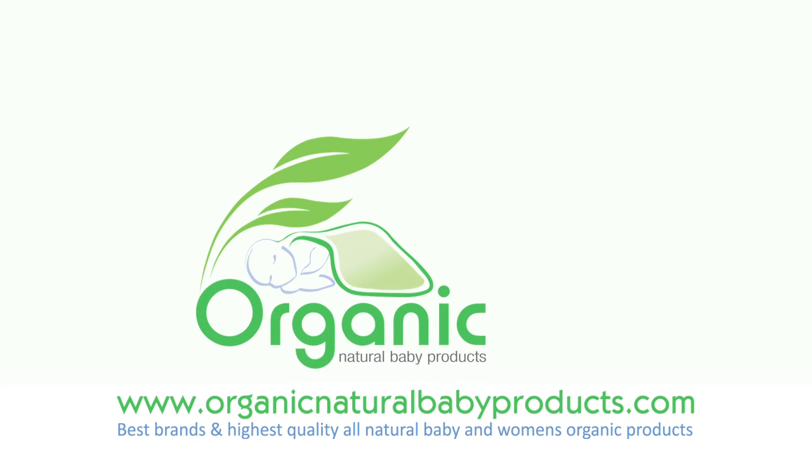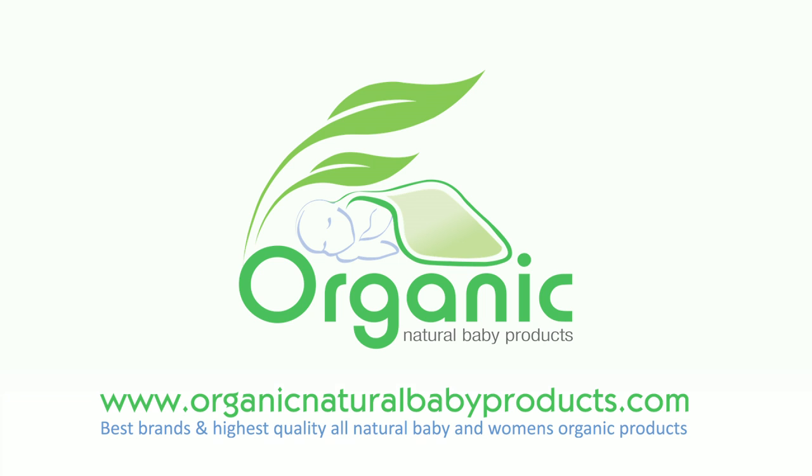Provide your baby with the best. Try Babo Botanicals Baby Shampoo and Wash.